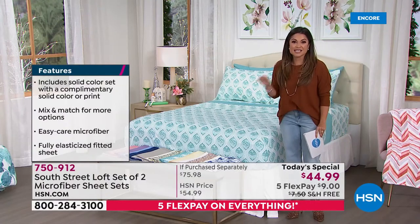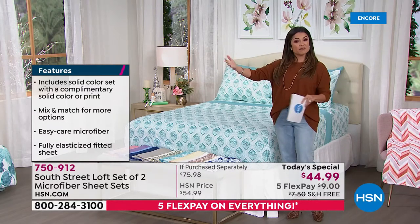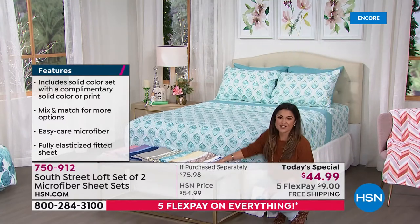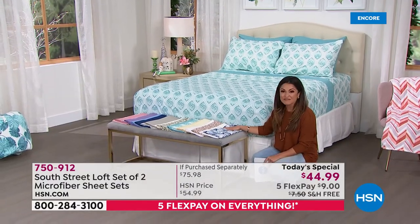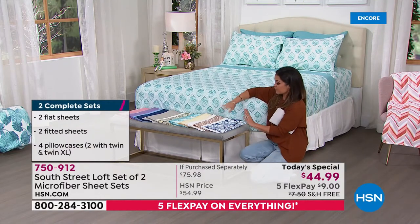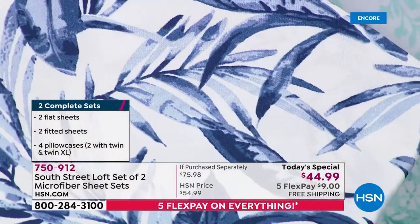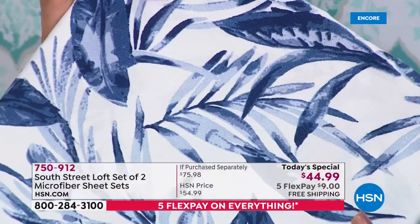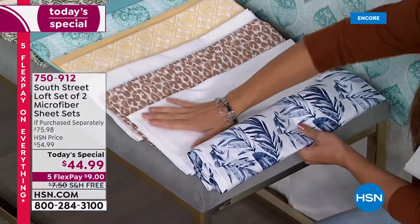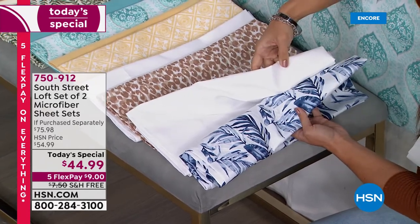Every single one of these is brand new and totally exclusive. Because you're getting two full sheet sets, you can gift one, keep one, mix and match, or use them on different beds in different bedrooms. I am absolutely loving this first one — this is called Blue Floral. It has a beautiful white background with florals that are really more like foliage and leaves, a deep rich navy blue, a chambray blue with a white background. The second sheet set that comes with it is a perfectly beautiful, crisp, clean white.